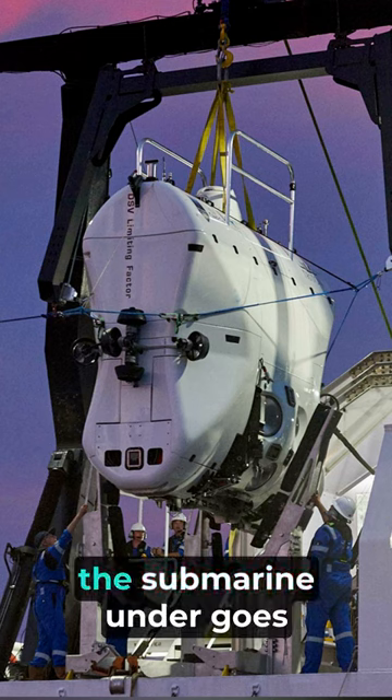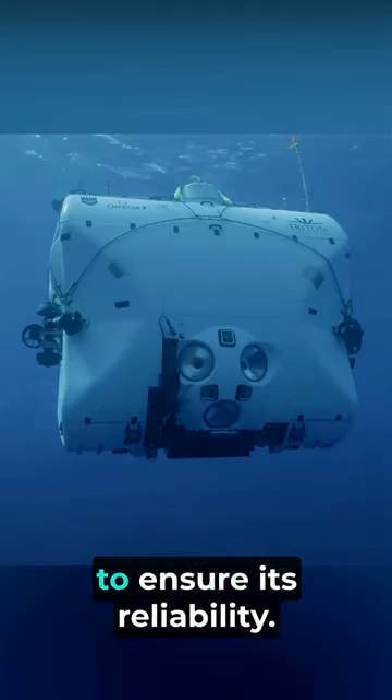Before each dive, the submarine undergoes rigorous testing and maintenance to ensure its reliability.